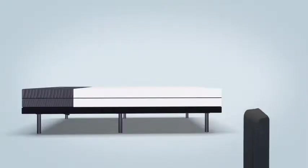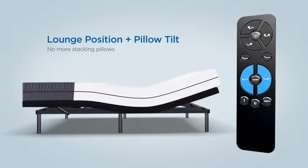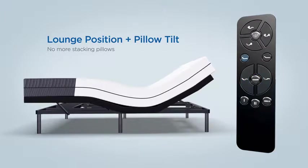Instead of propping up pillows to support the head, simply engage the pillow tilt feature. Read your favorite book or watch TV, and then get to sleep at the touch of a button.